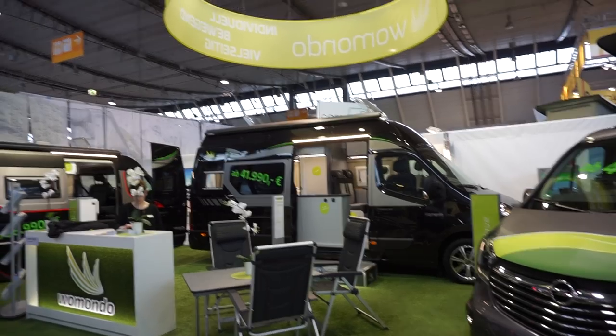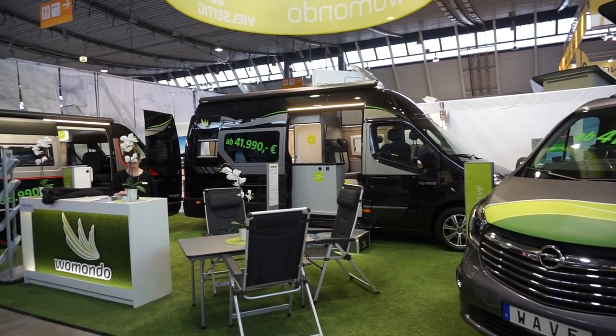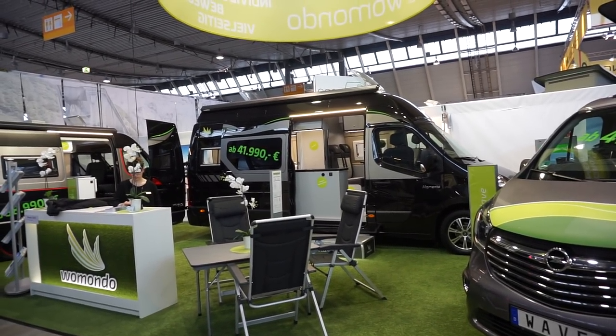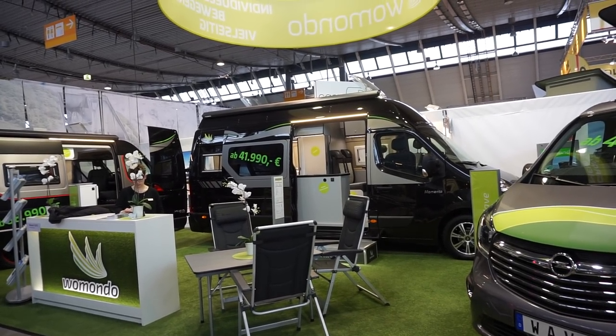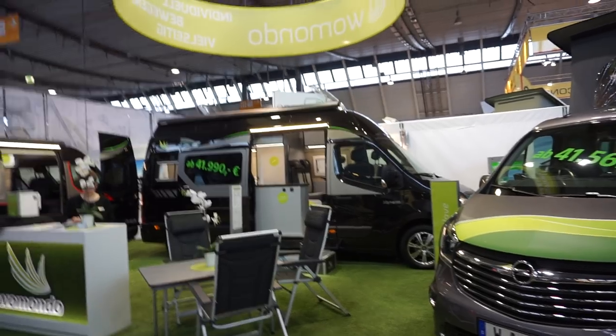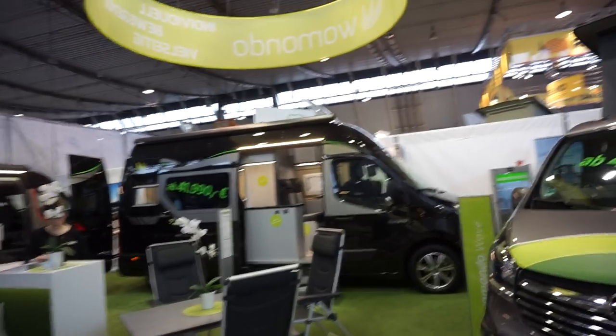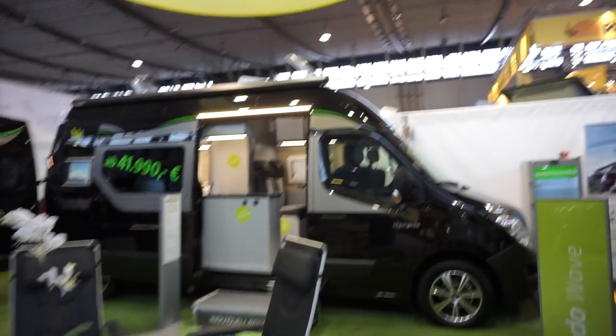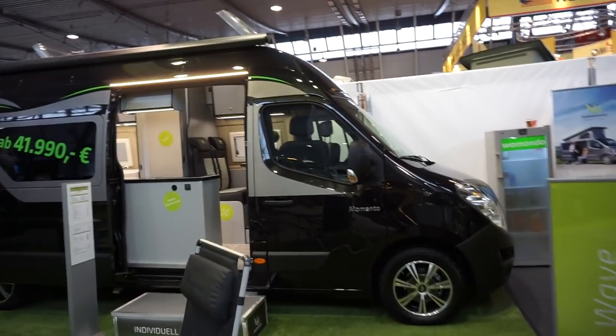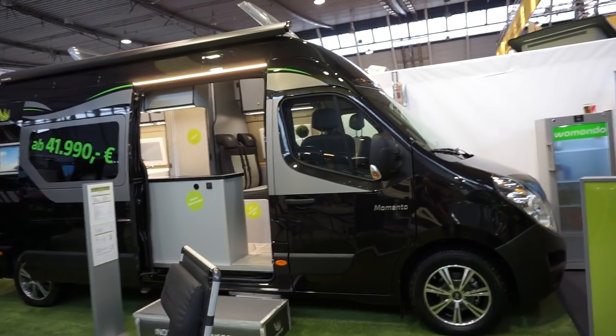This is the Vermondo Memento camper van, which I believe was introduced in 2016. I filmed it at the 2017 CMT so this is the 2018 version. As you can see this van costs from 42,000 euros, but there'll be lots of additional things on it which will push the price up somewhat.